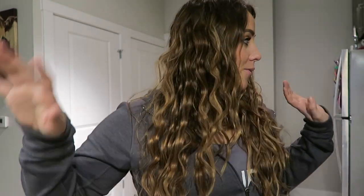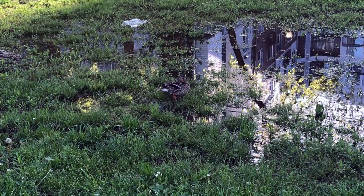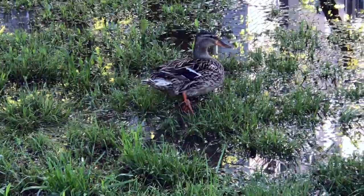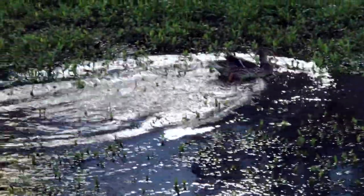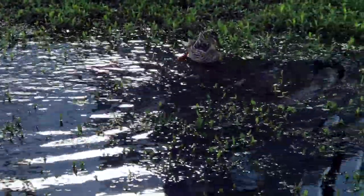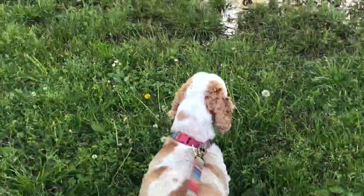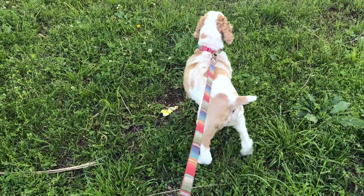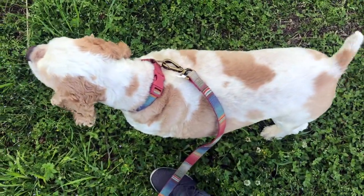I've kicked Beau twice since I've been trying to film this video, so I'm going to take him out to use the bathroom. Look at this cute little duck just hanging out right here. Beau spotted the duck and he's actually scared of it — he's backing up. You've got a ferocious Beau, it's just a duck!